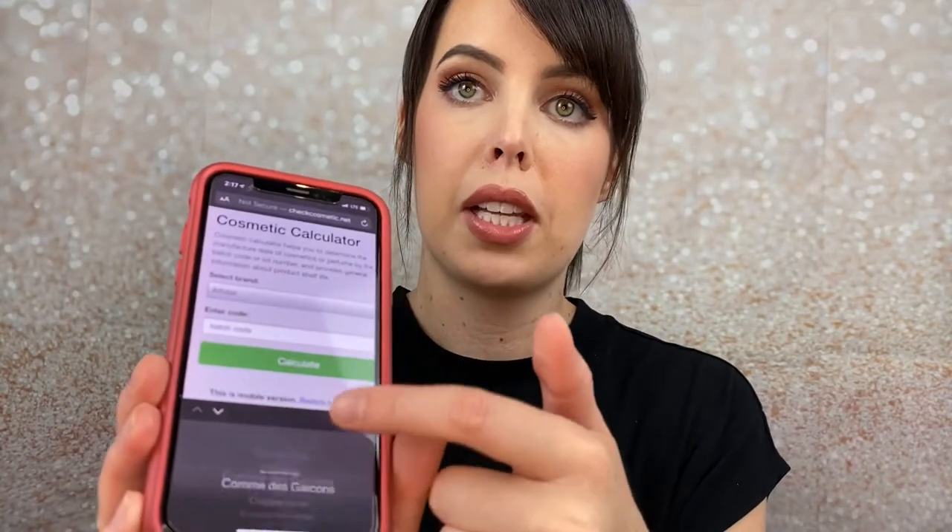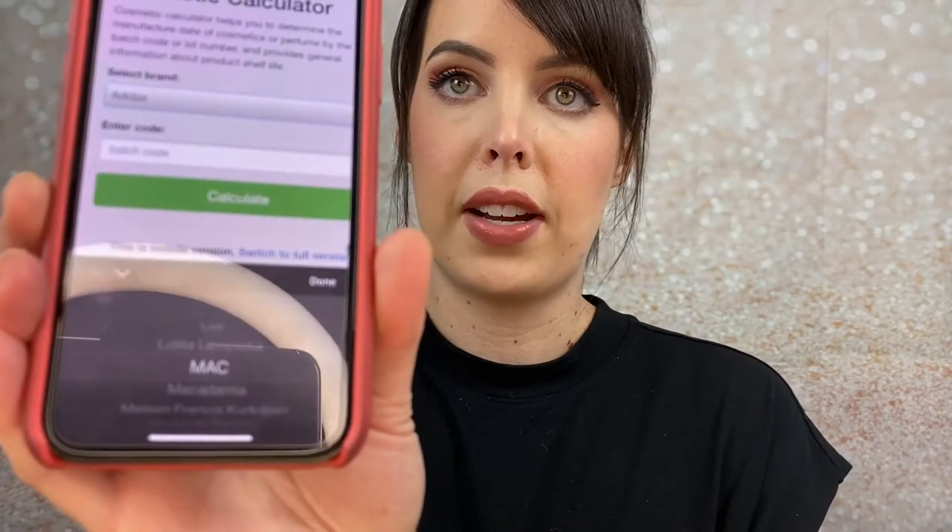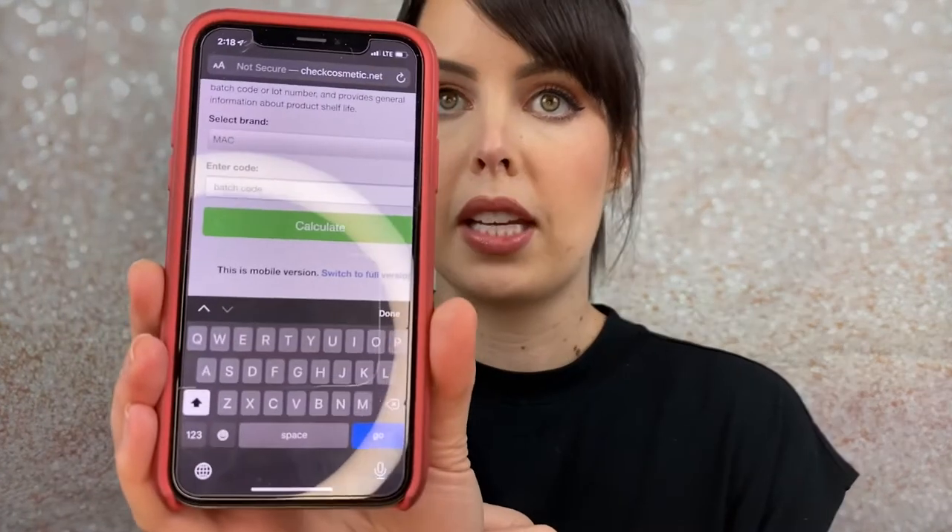To start off we are going to look and see if my MAC blush is still good to use or not. I'm just scrolling through the huge list on here, seeing if they have MAC. I scrolled down until I found MAC Cosmetics, pressed done, and then I'm going in to enter the batch code. Where to find the batch code: you look on the back of your makeup container and it's going to be some weird string of letters and numbers.